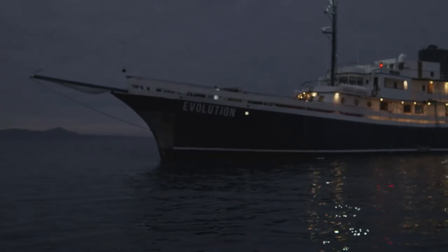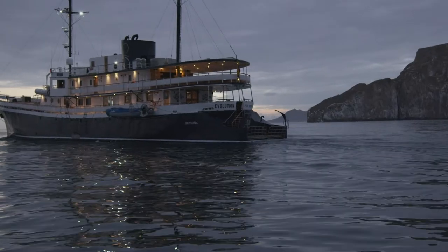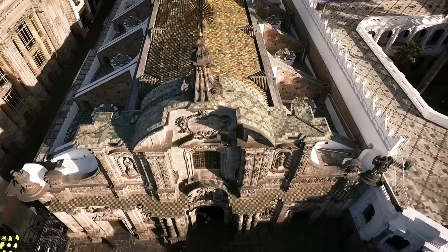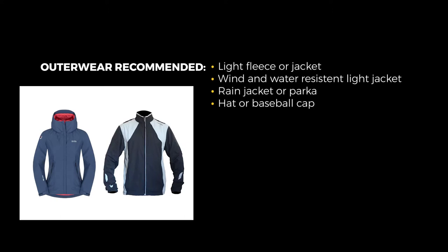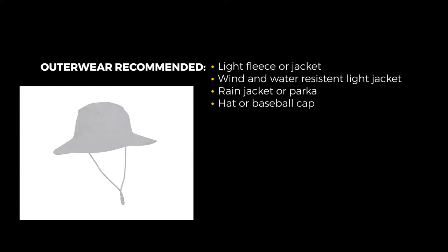Hats, jackets, and other outerwear for the Galapagos: the items in this section are frequently needed when it gets cooler in the islands during the evenings, which is when you will experience more breezes as you cruise from one location to another. Also, if flying into the city of Quito, Ecuador for your Galapagos trip, please remember that it can be cool or downright cold if you go higher into the mountains — so pack accordingly. The recommended list includes: a light warm jacket or fleece, a wind- and water-resistant light soft-shell jacket, a rain jacket or parka for Quito and mountain visits, and a hat or baseball cap for the equatorial sun.